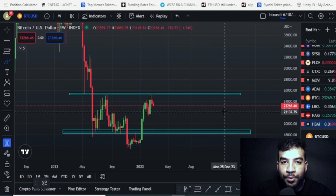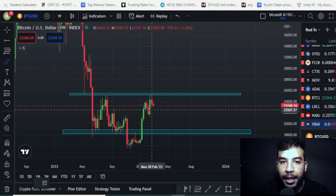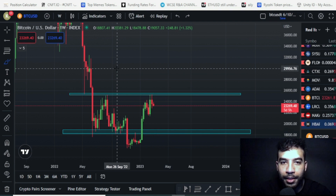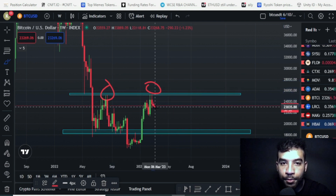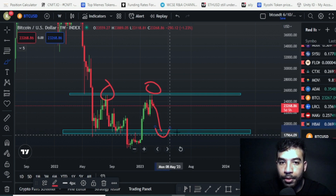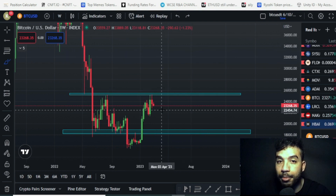When looking at charts we do not want to be emotional or have a bias — we don't want to think 'please let it pump here.' The only thing we can do is look at the charts and see what they're telling us. We've been rejected from this level here, and even if we go down, the 18k to 19k level would act as strong support. Before we get there, there are many other levels to consider and factors that could bring the price down.